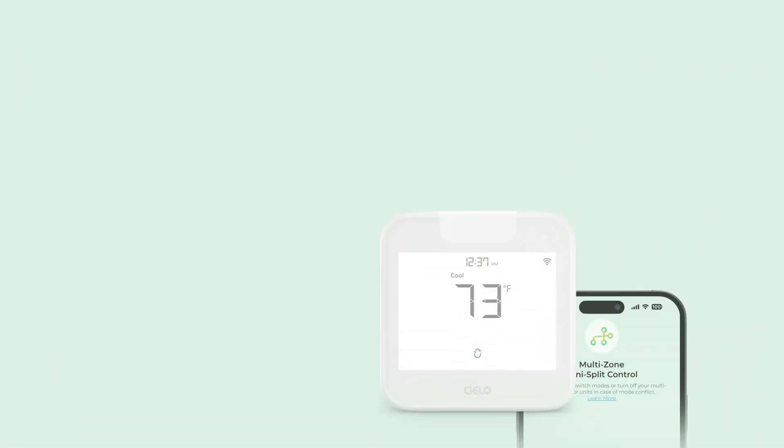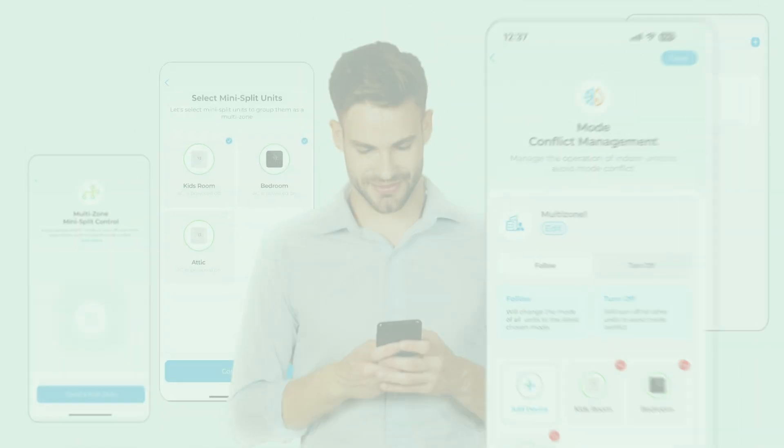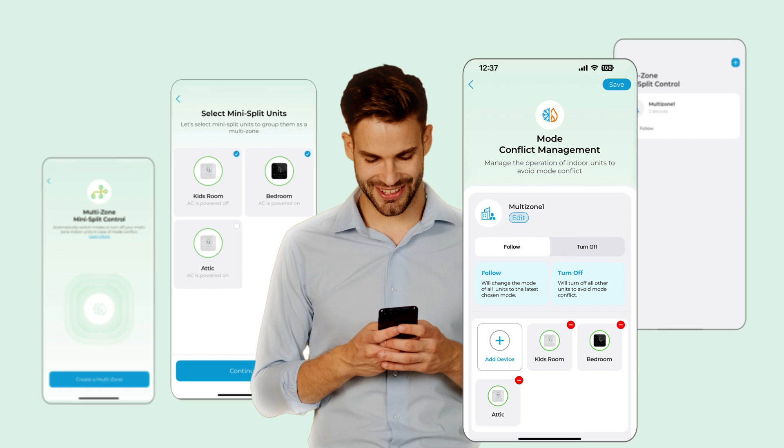Celo Breeze Max stands out with its innovative smart solution — a unique feature that effectively prevents mode conflict and ensures the uninterrupted operation of your Multi-Zone system.